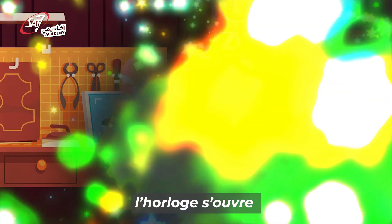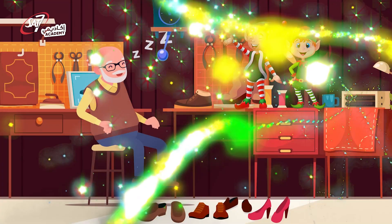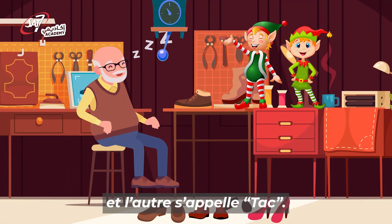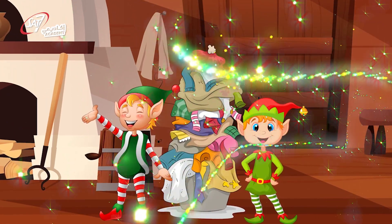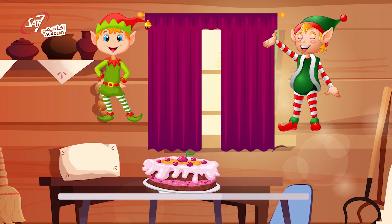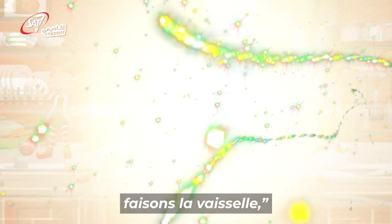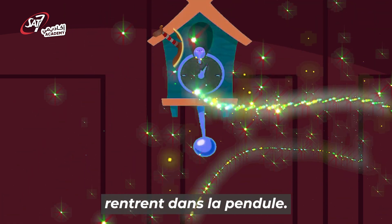Aussitôt, l'horloge s'ouvre et deux petits lutins sautent sur le plancher. L'un s'appelle « Tic » et l'autre s'appelle « Tac ». « Rangeons les étagères, réparons les souliers, recousons le linge, » dit Tic. « Préparons un gâteau, changeons les vieux rideaux, faisons la vaisselle, » ajoute Tac. À minuit, les deux petits lutins rentrent dans la pendule.